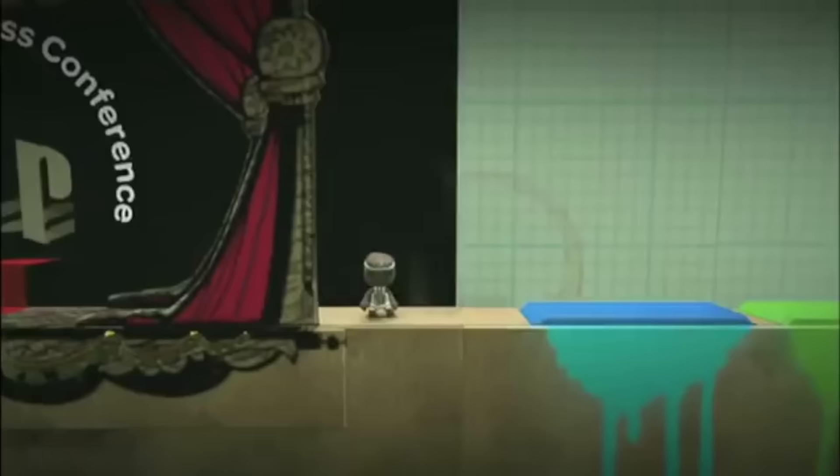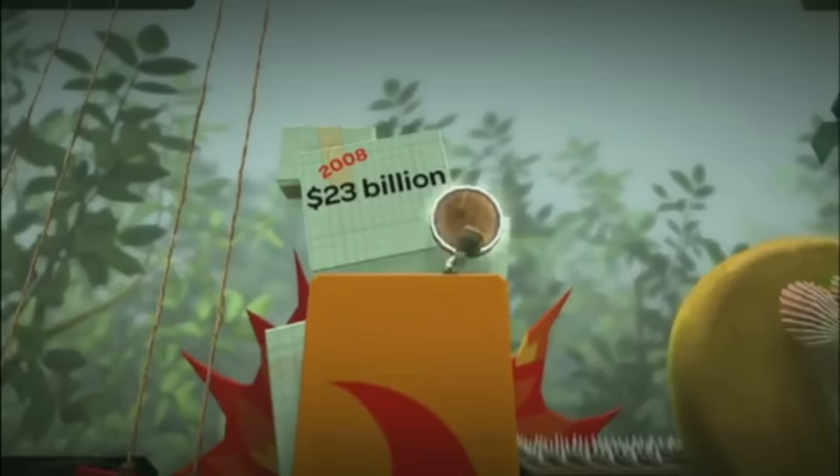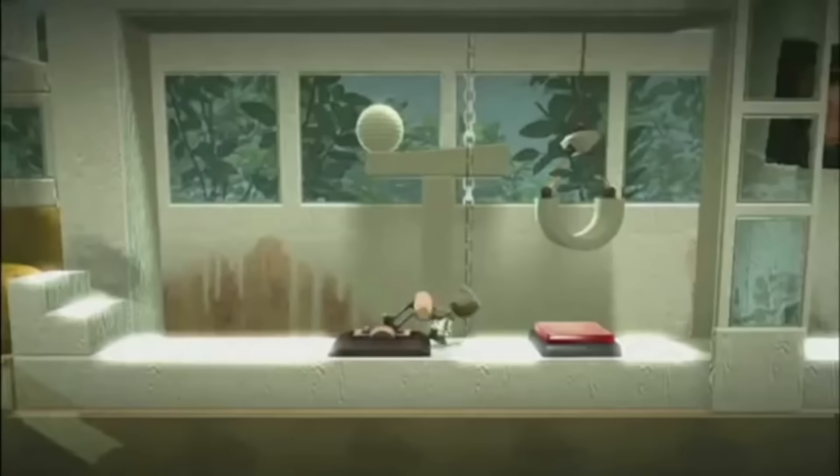Remember when Sony used LittleBigPlanet during their 2008 E3 press conference to make their sales announcements fun, while at the same time demonstrating what was capable in the game? 'So far, 2008 has been the kind of year that makes me proud to be in the gaming industry. With three powerful platforms, we have the industry equivalent of oceanfront property with a commanding control of retail shelf space. For the year-to-date numbers through the month of June, we've sold more than 1.8 million PS3s here in the United States, and more than 1.6 million PSPs.'